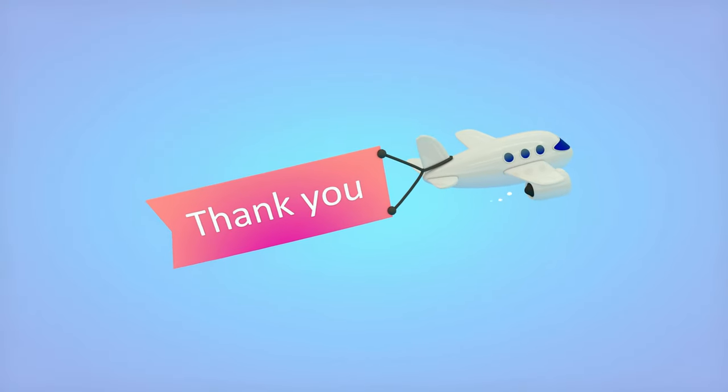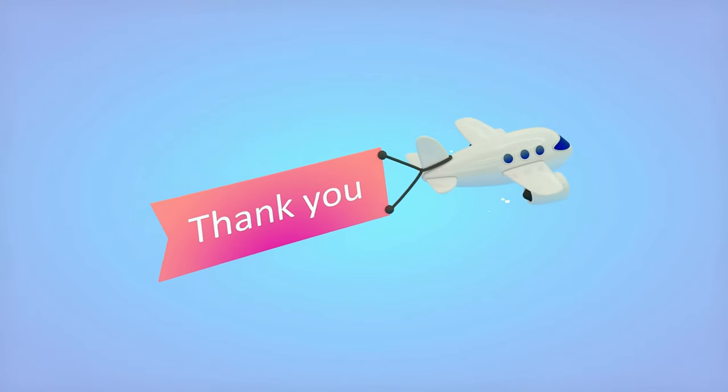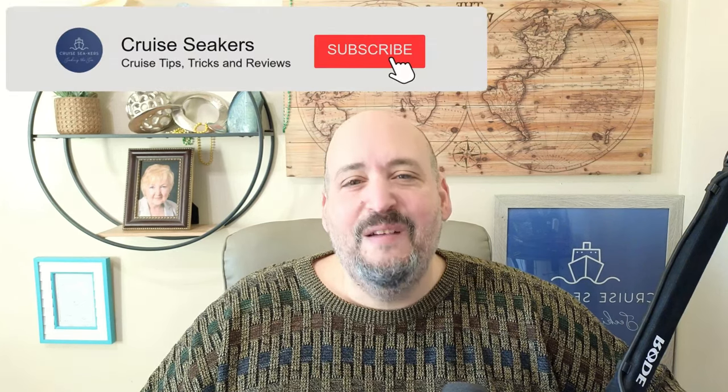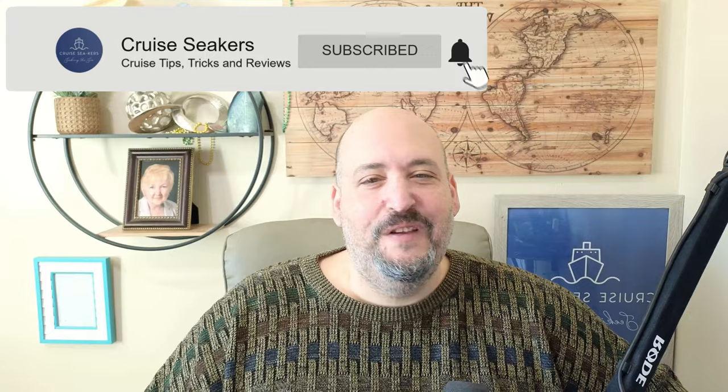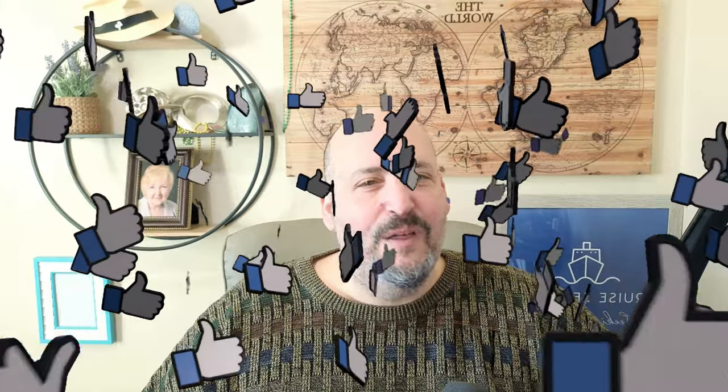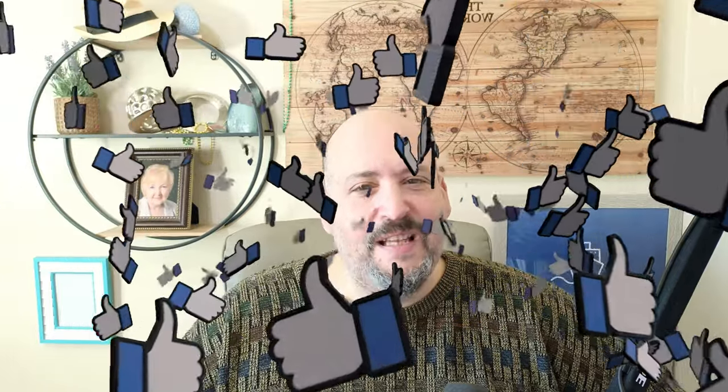Before we do, I want to thank everybody who has become a member of this Cruise Seekers community. If you're new here and you love tips and tricks about cruising, think about subscribing and turn that notification bell on. It is so appreciated by us. And while you're down there, hit that like button — it really does help other people find this channel. All right, without further ado, let's talk more about Medallion Class and everything it has to offer.